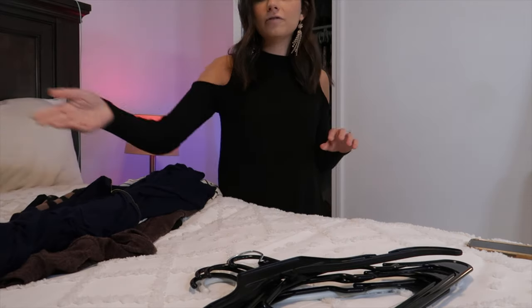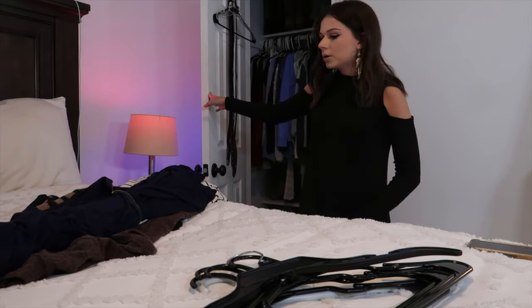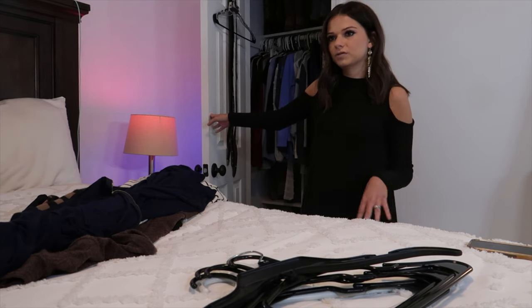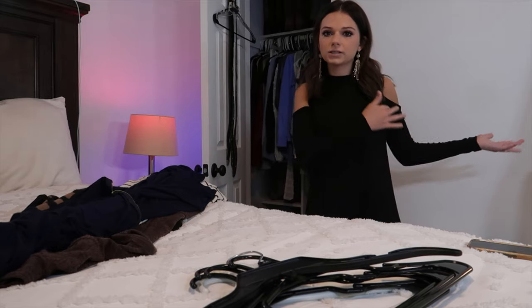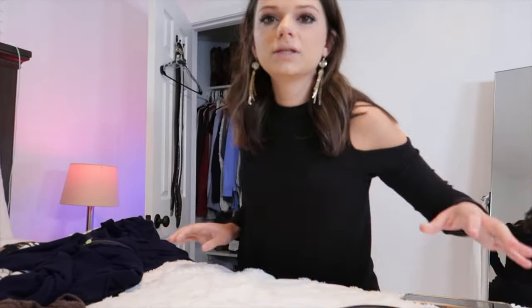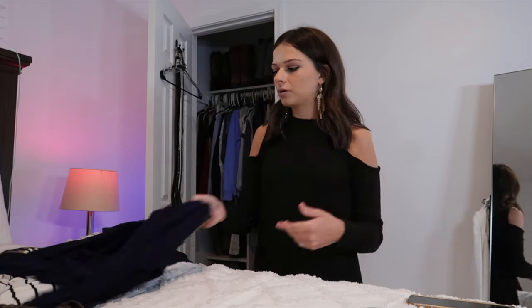I started getting rid of some things. I have two closets — one is in the salon, and this is my other one. This is basically like whatever season it is, I keep those clothes in here, and whatever the off-season is, I put those clothes in the salon. Right now it's been winter so all my winter clothes are here and all my spring clothes are in the salon, so I'm going to switch them around.